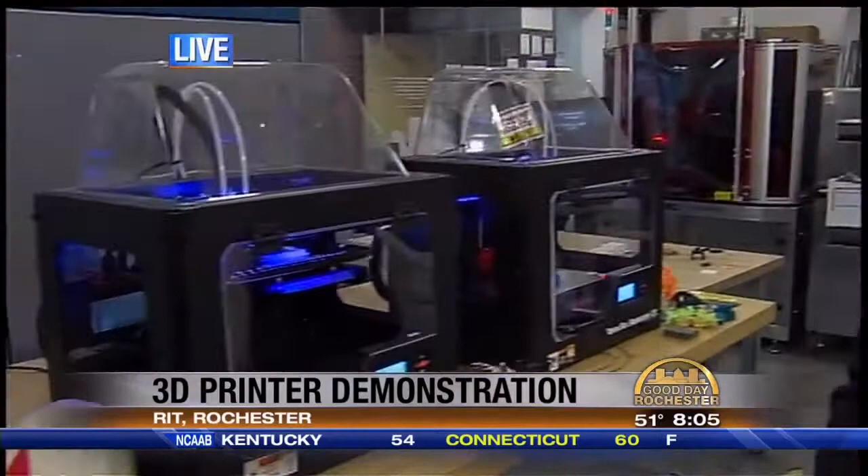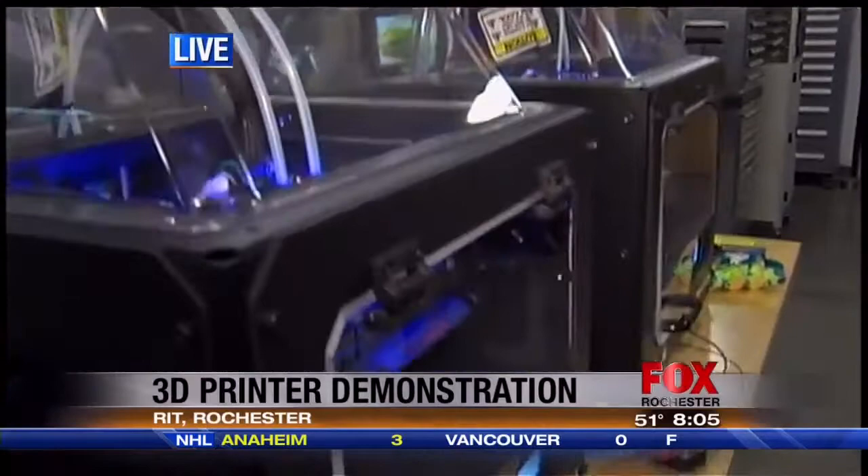They go from $2,800 up to almost a million dollars if you're making titanium parts. I have lots of hobbies — making titanium parts is not one of them.